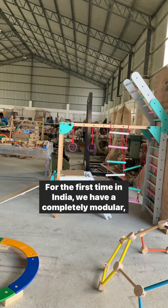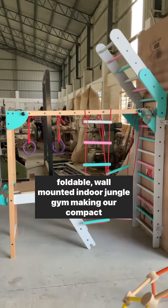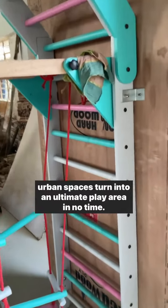For the first time in India, we have a completely modular, foldable, wall-mounted indoor jungle gym, making our compact urban spaces turn into an ultimate play area in no time.